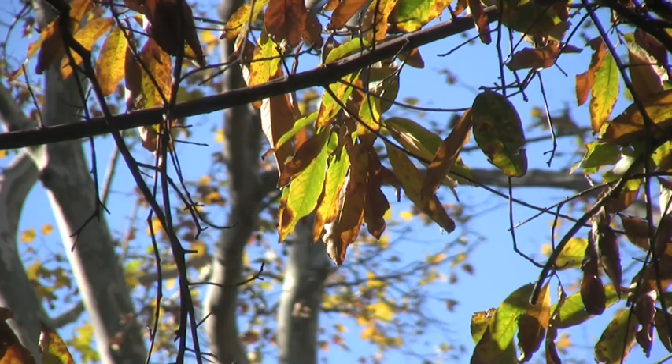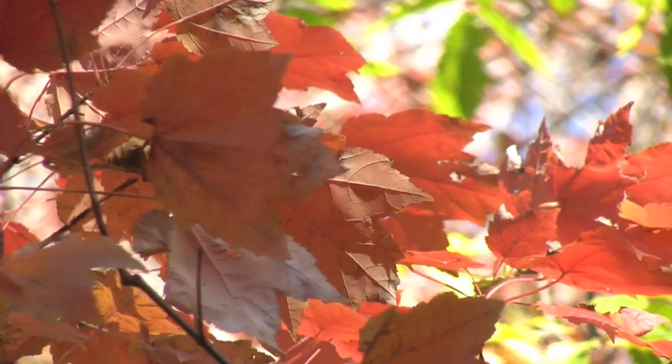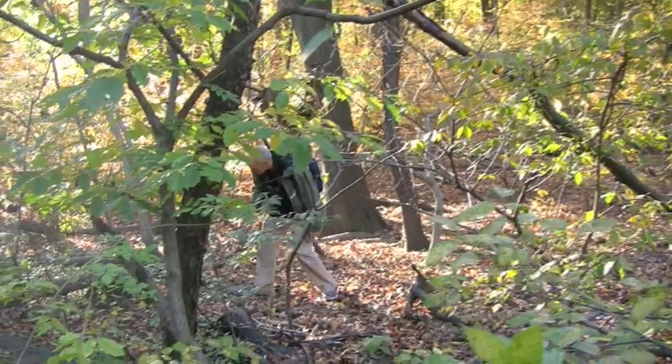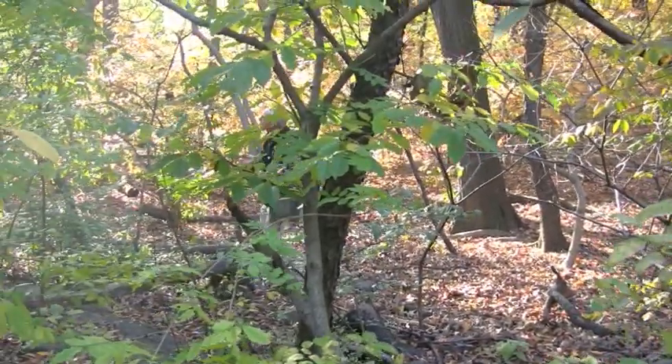Suddenly, this isn't just tree identification or information architecture or cartography anymore. This is the beginning of a nervous breakdown divided by 172 species. Look at this mess — how the heck am I supposed to make sense of this?